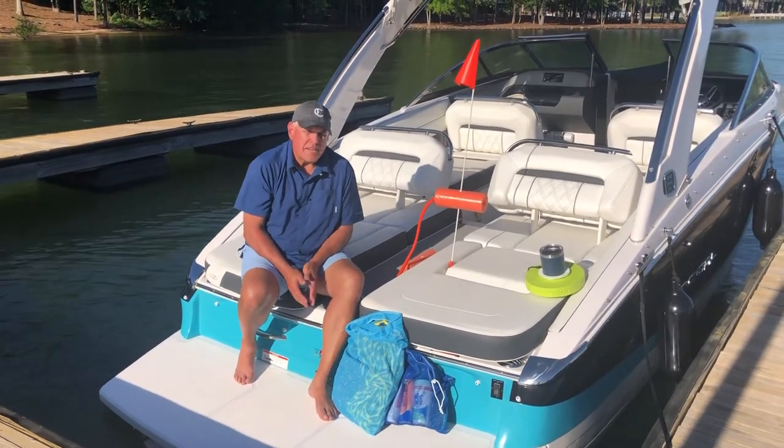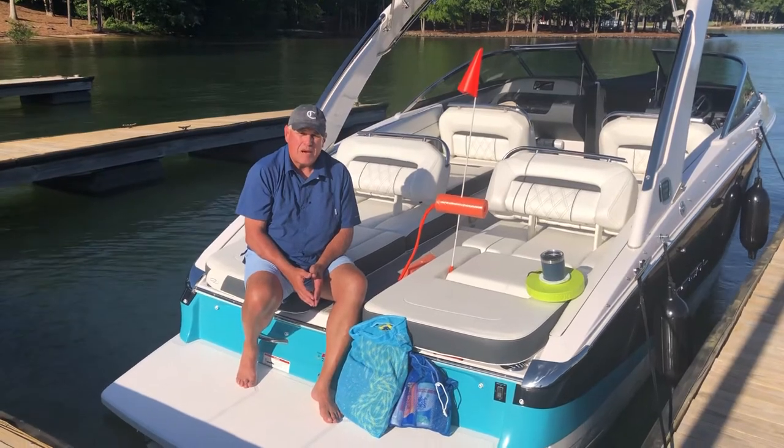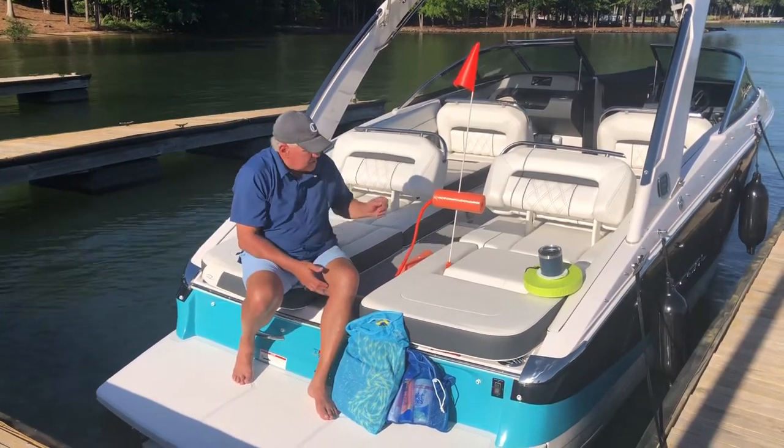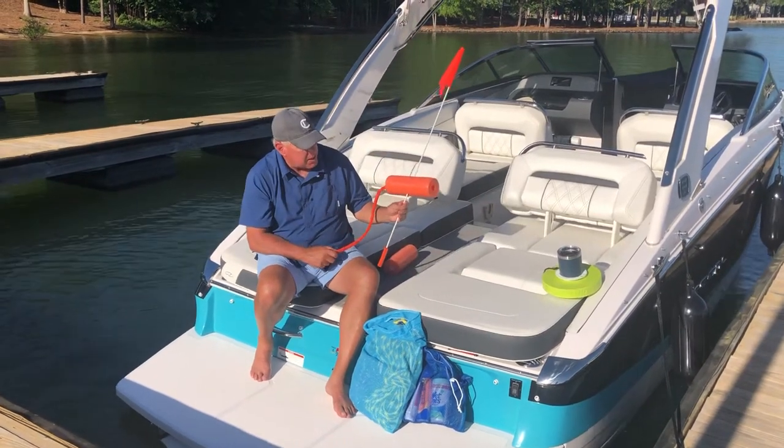Hello everybody, my name is Phil Morris. I want to take a couple minutes to highlight some of the accessories we sell on CarolinaLakeAndLeisure.com. The first one I want to start with is our safety flag. We designed this in our sales at Carolina Lake and Leisure.